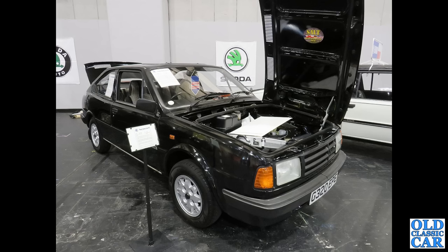To the NEC, and we've got another Skoda — a G-reg Skoda from 1990. This is a 136 Rapid, demonstrating its front boot area.